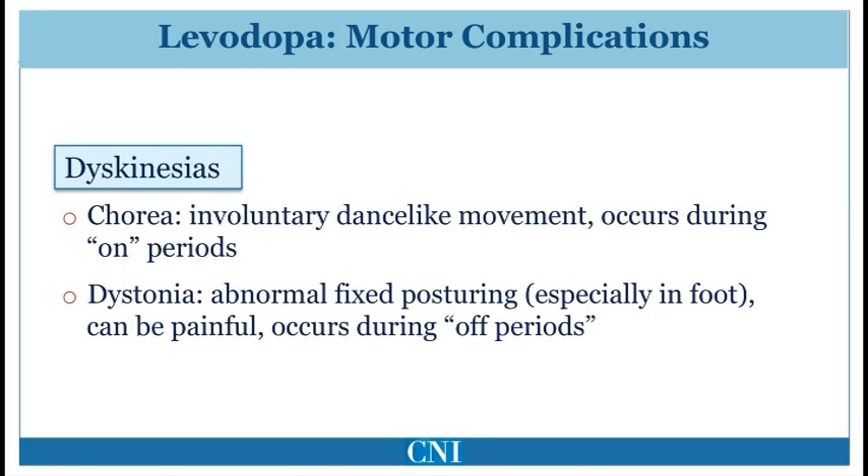Dyskinesias refer to excess involuntary squirming and rocking-type movements, which may occur as an adverse effect of chronic Levodopa. These usually occur during the on-state. They can be mild and not troublesome, but can also be severe and interfere with day-to-day activities. The other form of dyskinesias is called dystonia, and this refers to sustained abnormal fixed posturing. Dystonia more commonly occurs in the off-state and tends to commonly occur in the foot, causing pain and interfering with walking.